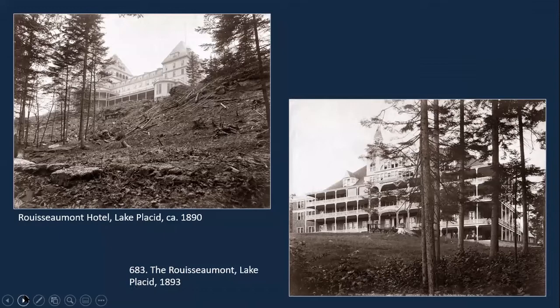I want to talk about the Ruis Amant — I'm really poor at French, so pardon my pronunciation. This was one of the later-built hotels, actually finished in 1893. There's a photograph on the left of it still under construction, where Stoddard is taking a picture almost from the shoreline looking up at it. He went back a few years later and took a picture of it completed, as you see on the right. It was owned and operated by the Lake Placid Improvement Company, a group of New York City investors, and it burned in 1909.